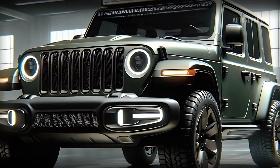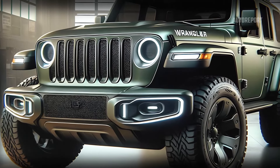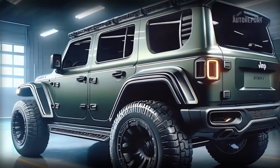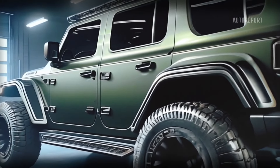Let's start with the front design. The 2025 Jeep Wrangler maintains its iconic seven-slot grille, but with a modern twist. The grille now features integrated LED headlights that give it a bold, aggressive look while providing excellent visibility. The front bumper is robust and rugged, designed to withstand the toughest terrains. Notice the enhanced skid plate — it's not just for show; it means business, protecting the undercarriage during those challenging off-road excursions.